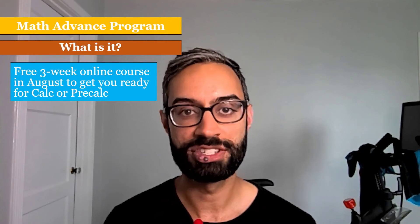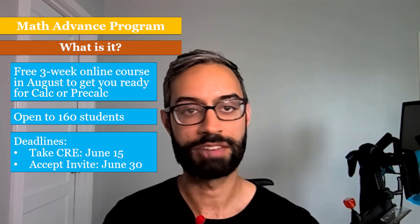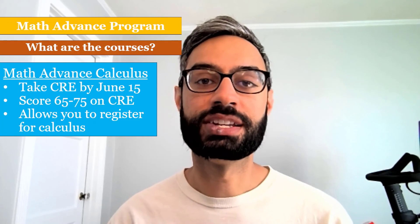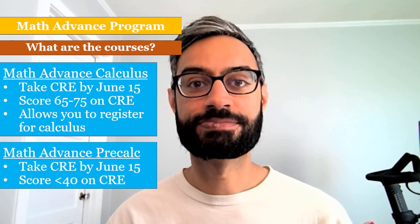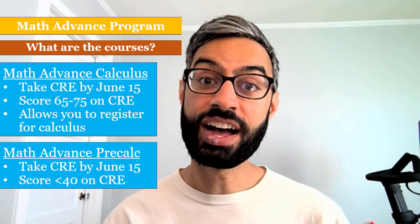I'll end by discussing our Math Advance Program — a free online three-week course in August designed to get students ready for calculus or pre-calculus, open to 160 students. To be eligible, you must take the CRE by June 15th; email invitations will be sent out and you'll need to accept by June 30th. There are two courses: Math Advance Calculus, for students who scored between 65 and 75 on the CRE — successfully completing it allows you to register for calculus in fall quarter. The second is Math Advance Pre-Calculus, for students who scored less than 40, designed to build foundational algebra skills so they're ready to thrive in pre-calculus in the fall. I hope this video was helpful and welcome again to Santa Clara.